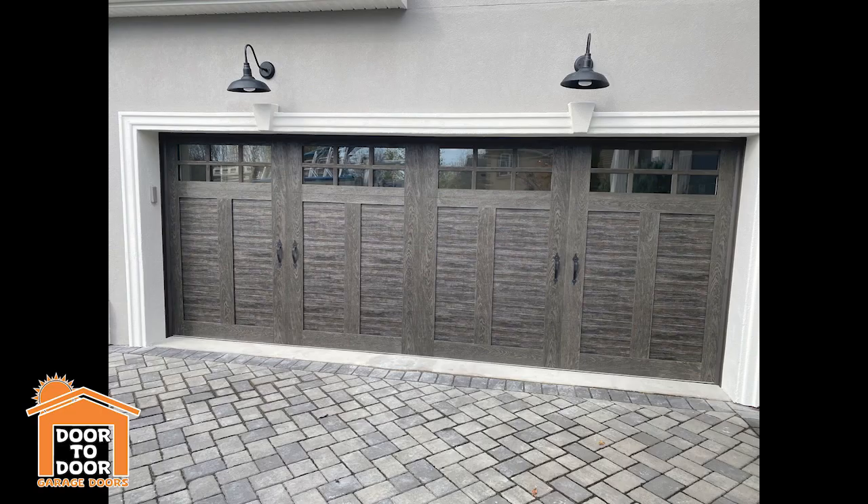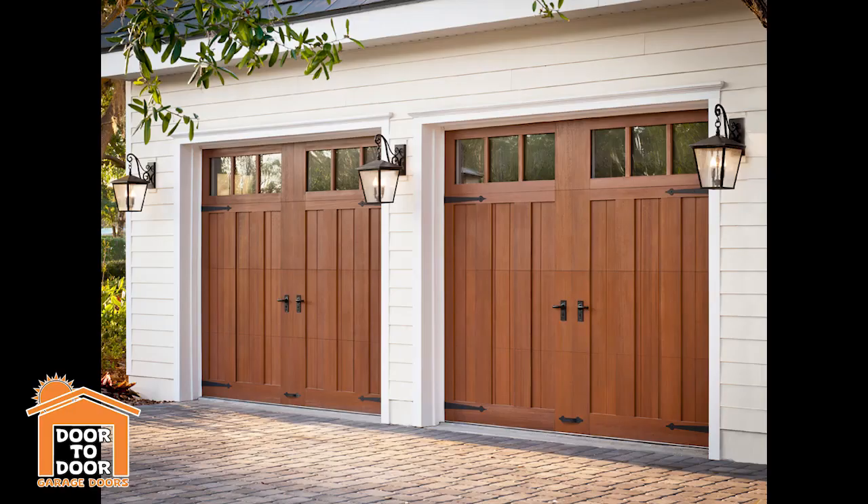My number three on this list is the Clopay Canyon Ridge. This has been on a few of my lists just because it really is a very unique and very popular door. If you haven't seen my other videos talking about the Clopay Canyon Ridge, it is an overlay door that uses Clopay's patented composite vinyl materials to look just like a real wood door.